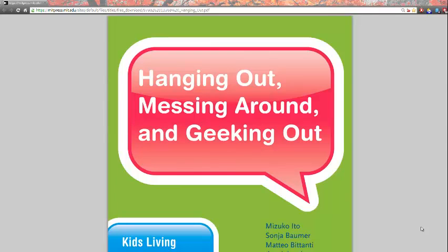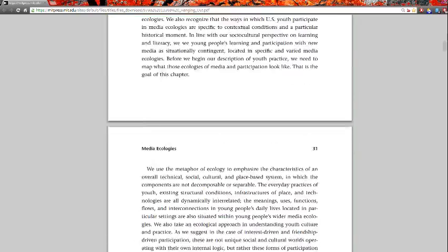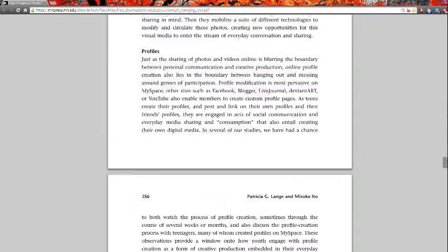We're back at our book Hanging Out, Messing Around, and Geeking Out. This time we're going to use the bibliography to identify items that are books. And once we've identified something as a book, we'll take a look at how we can use some library resources to determine if we have this book either in print or online as an e-book. Let me jump down to the bibliography.